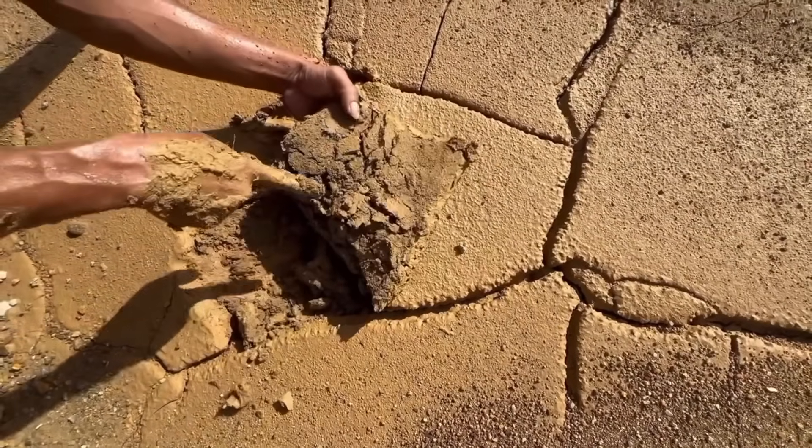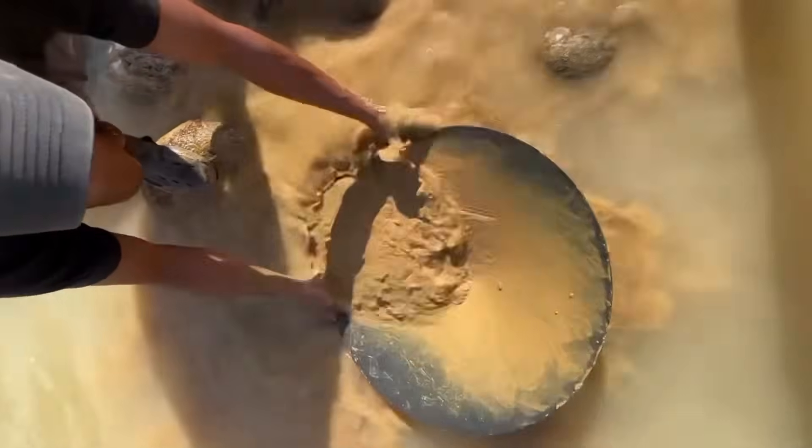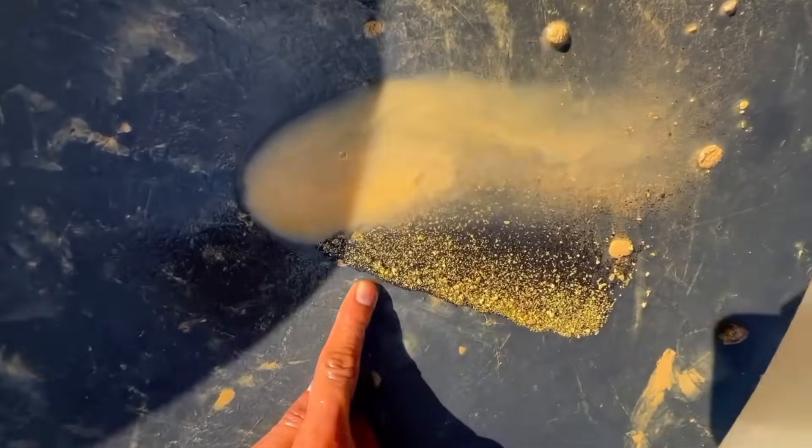If you learn to see mud not as dirt but as a map, the trick is not just about where mud gathers — it is about where it resists being moved. Mud stuck between boulders or pressed hard beneath roots is gold's perfect hiding place. Imagine digging into that compacted earth, thick and stubborn, and slowly washing it free.